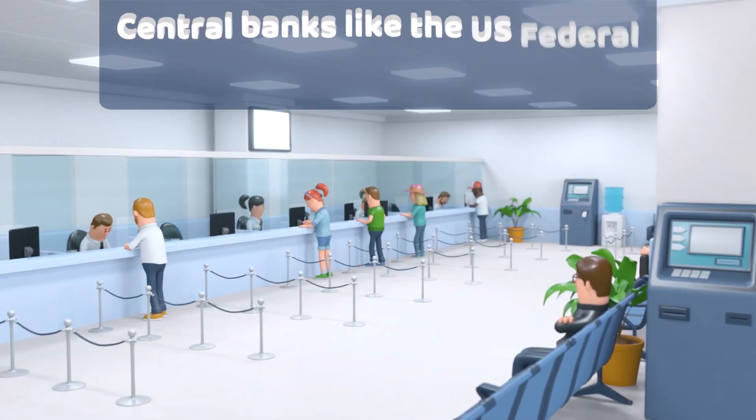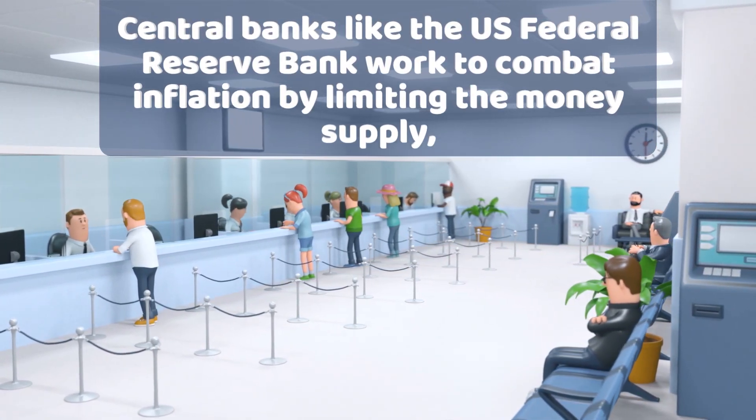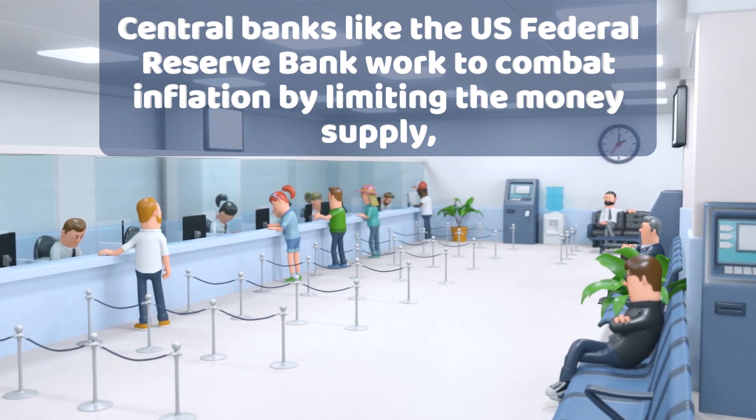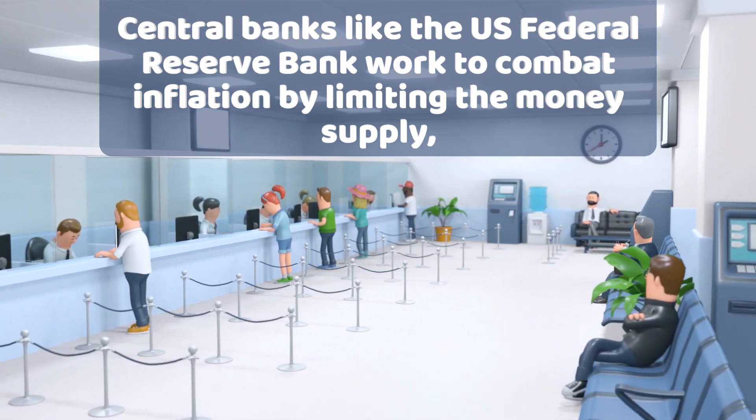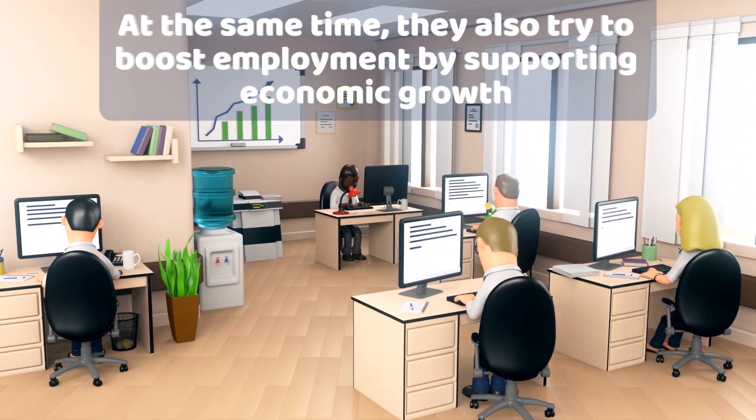For example, central banks like the U.S. Federal Reserve Bank work to combat inflation by limiting the money supply, increasing interest rates, and trading securities. At the same time, they also try to boost employment by supporting economic growth.